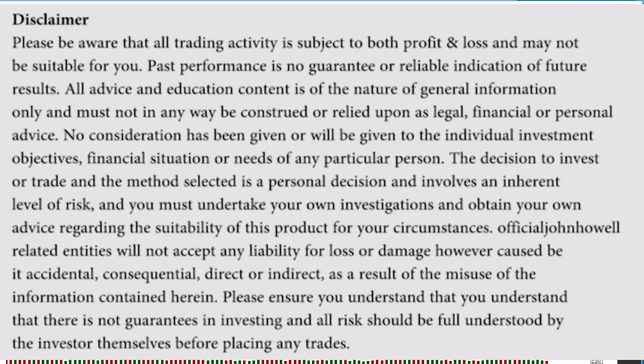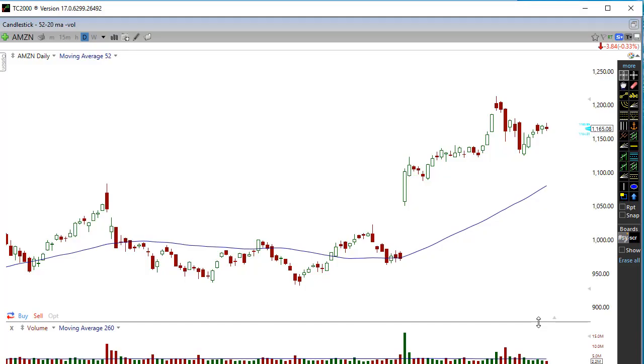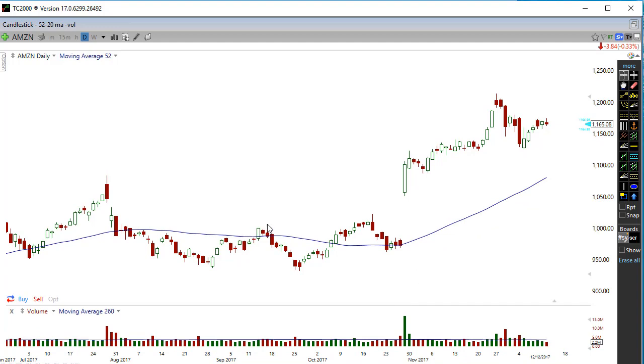Do not trade based solely on what you see in this video. Trading is very risky and can cause a lot of loss if you don't know what you're doing. This video is educational only.